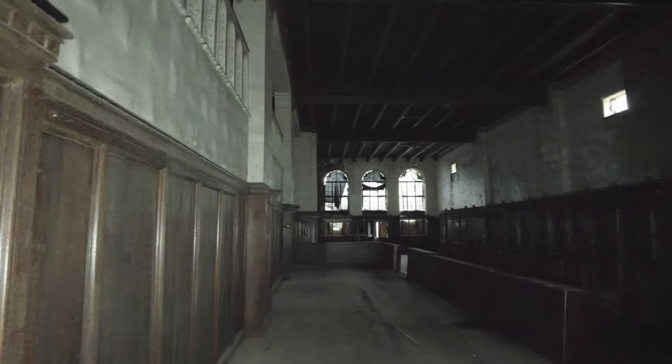Alright guys, we are here in an old abandoned insurance loan bank. It's been raining so unfortunately there's a lot leaking. I don't know too much about this bank — there's not a lot of history about it.